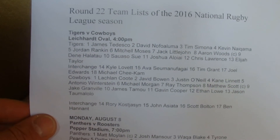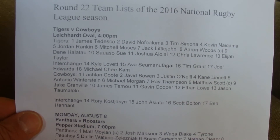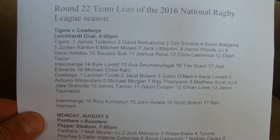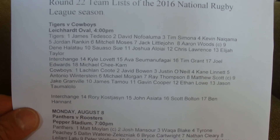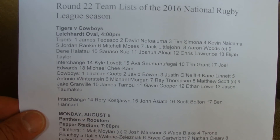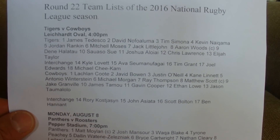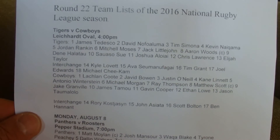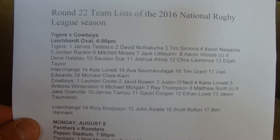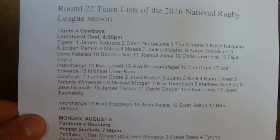And for the Cowboys: Lachlan Coots, David Bowen, Justin O'Deal, Kate Lennart, Antonio Winterstein, Morgan Ryan, Ray Thompson, Matthew Scott, Jake Granville, James Tamo, Gavin Cooper, Ethan Lyle, and Jason Tumalalu. And on the Interchange: Rory Kosjason, John Asetan, Scott Bolton, and Ben Hatton.